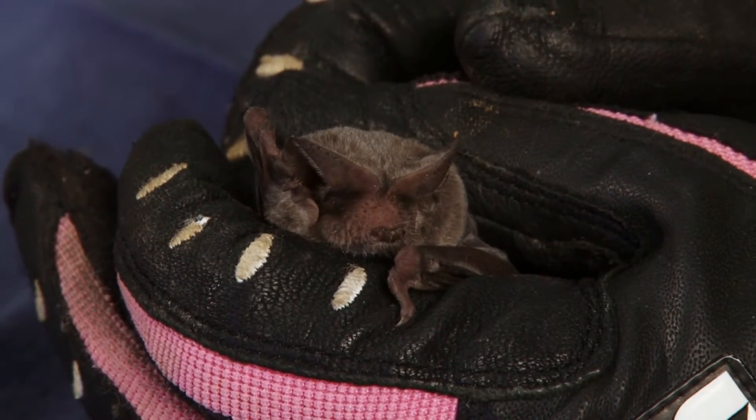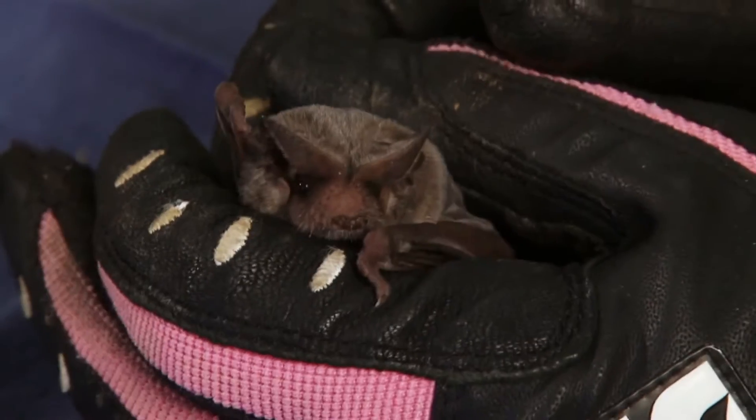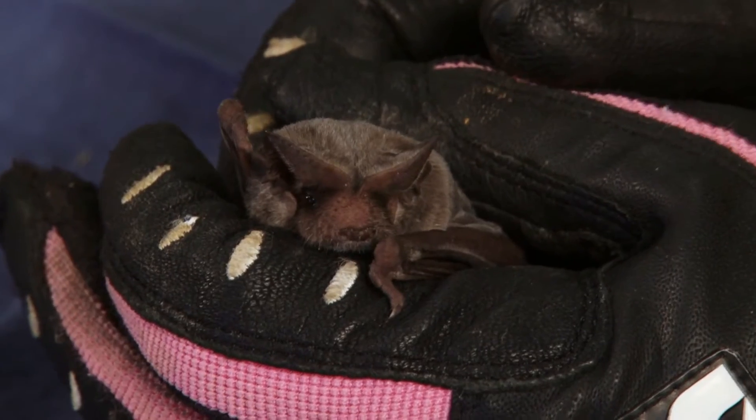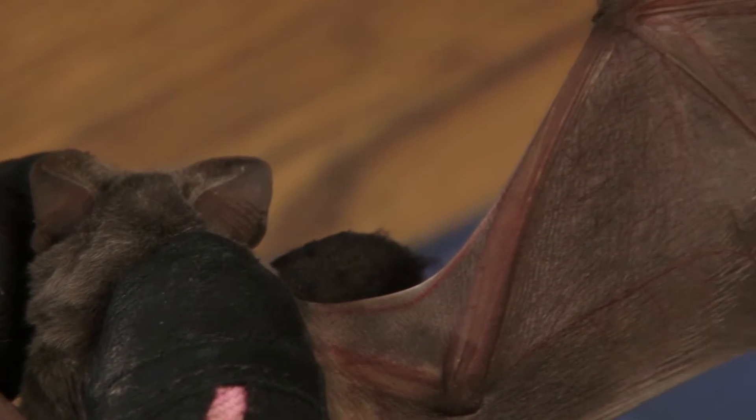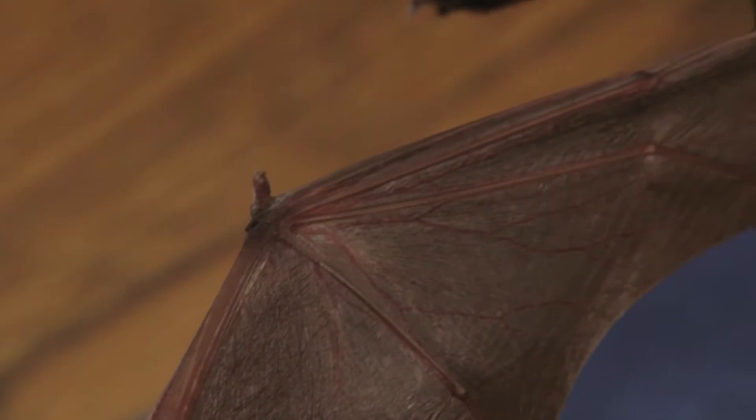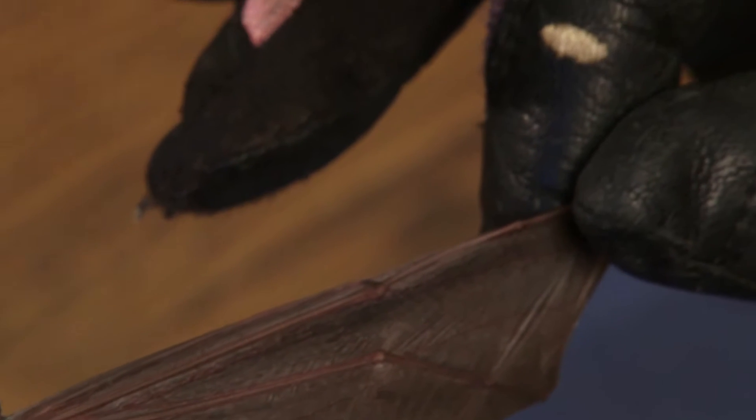A Mexican free-tailed bat is a bat that migrates, and it can migrate long distances. They spend the summer with us, and right around the first of July each of the females will give birth to one pup. These bats are built for speed — they have narrow wings and can go about 50 miles an hour, which is incredibly fast for a very small mammal.